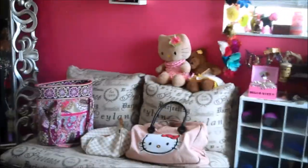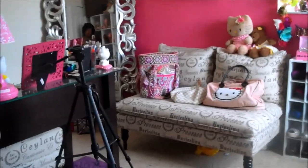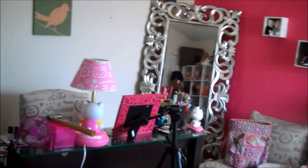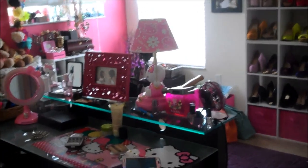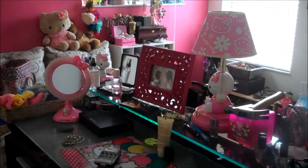It took me a while to settle on a color scheme and design for my office. My favorite color is purple and my other favorite color is pink, so I knew I wanted to incorporate all of those colors. I wanted the office to just be my space, all about me and how I like things. I'm very organized, so this is basically what I came up with. I've always really liked interior design, so this was a project I was looking forward to.